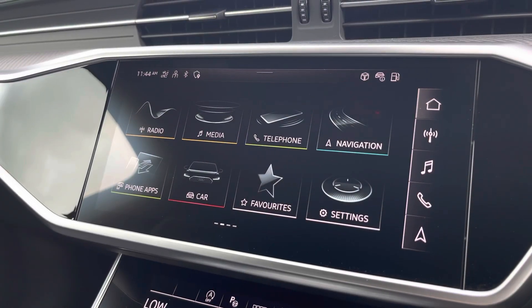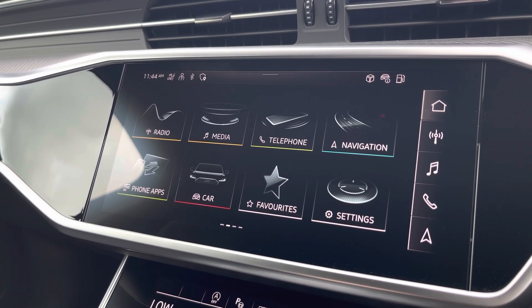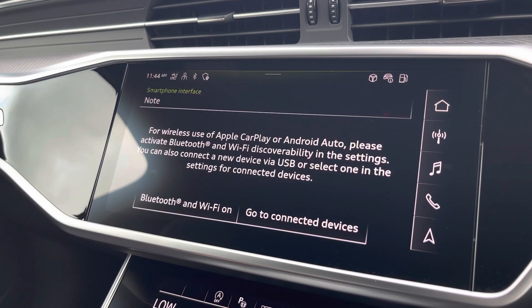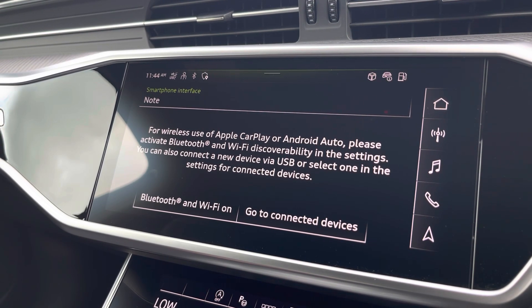Moving over now to some great features including radio, media, telephone and navigation — but what I'm excited to share today is phone apps, which features Apple CarPlay and Android Auto, allowing you to use Apple Music, Spotify and Google Maps. Other apps are also included as well.